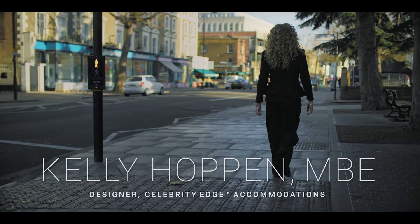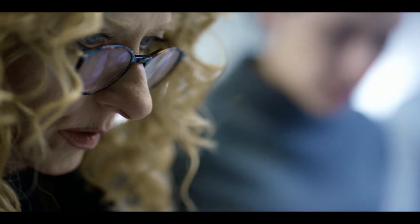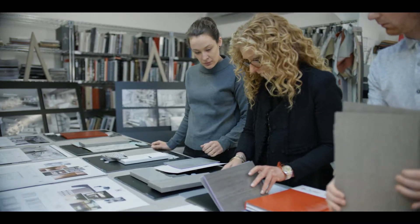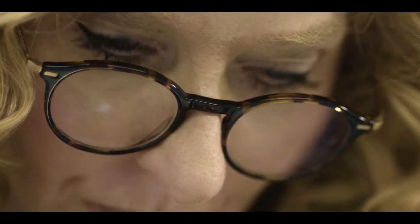For me, where you sleep and wake up anywhere in the world, whether it's on land or at sea, is the most important part of your day. What I wanted to achieve here was to create lots of different experiences and to do it as though we were doing a luxury home, but doing it in a cruise ship. I think we created something that will be unique in the cruise industry.